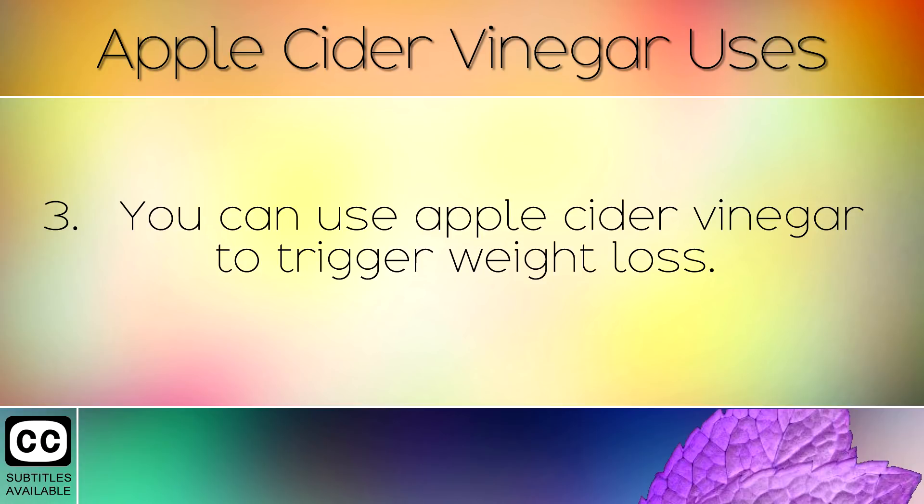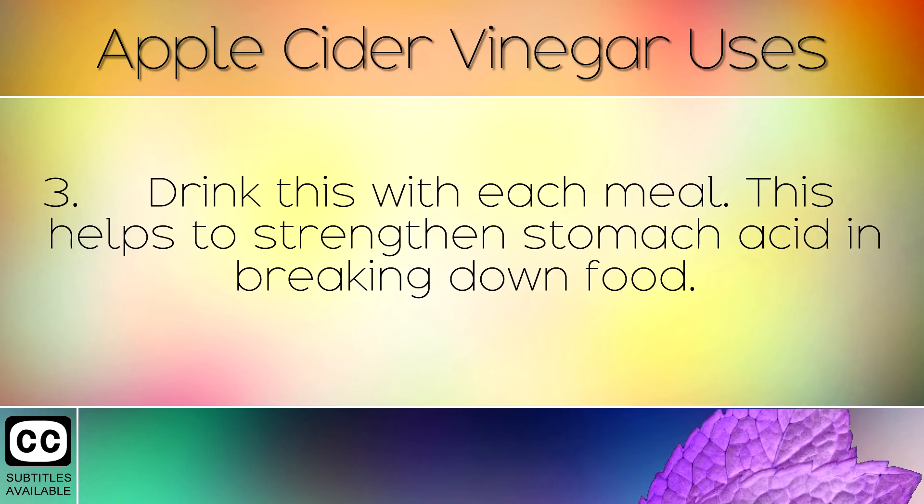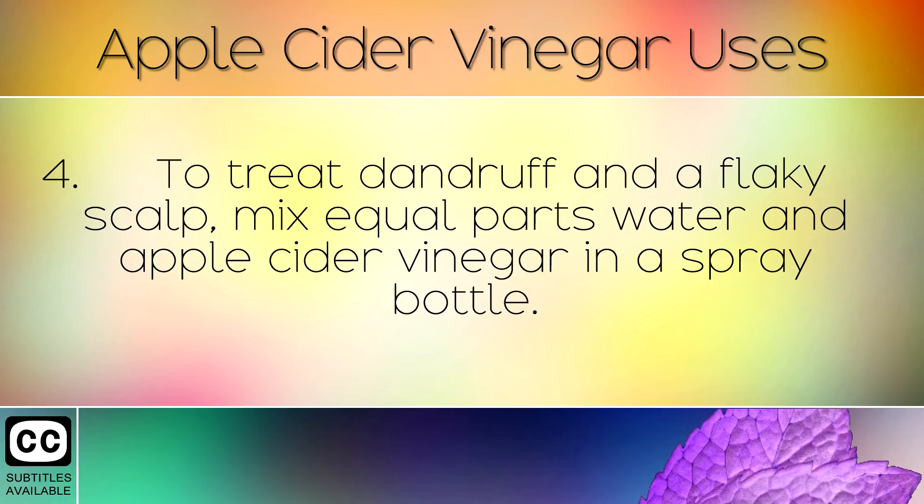You can use apple cider vinegar to trigger weight loss. Simply mix 1 teaspoon of apple cider vinegar with 1 teaspoon of honey in a glass of warm water. Drink this with each meal. This helps to strengthen the stomach acid in breaking down food.